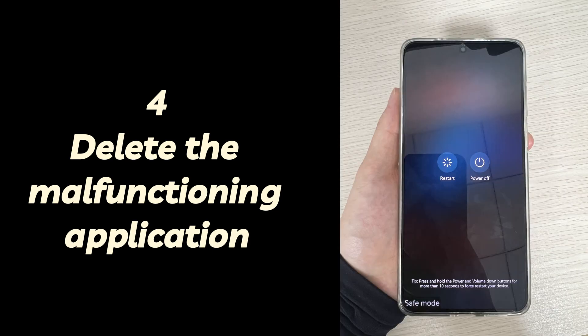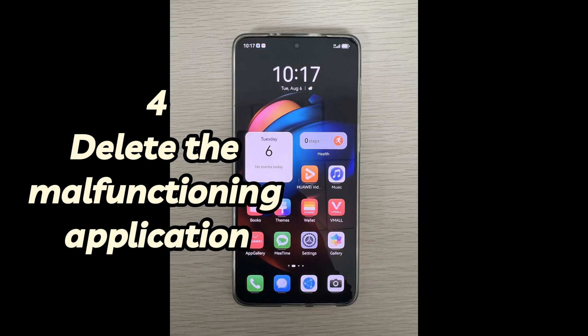Once finished, press and hold the Power button. Choose Restart and select restart in normal mode. When you see the home screen without the safe mode alert, it means the issue of the Android phone not going past the startup screen is fixed.